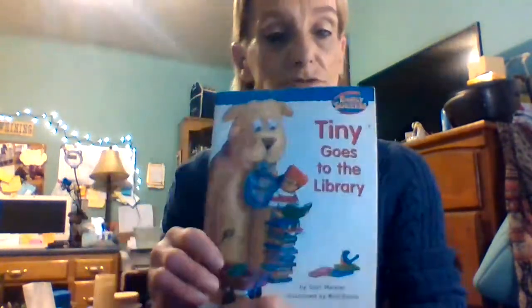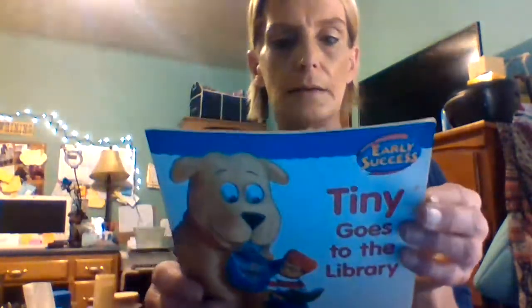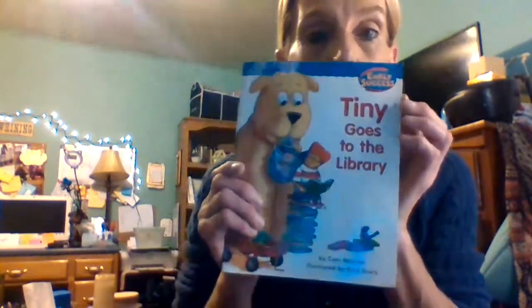Hello guys, it's me Nana from Nana Story Time. Today we're gonna read 'Tiny Goes to the Library' by Kerry Meister and illustrated by Rich Davis. It's about a dog. This is Tiny — he's a big help when it's time to carry books home from the library. Let's see what Tiny does at the library.